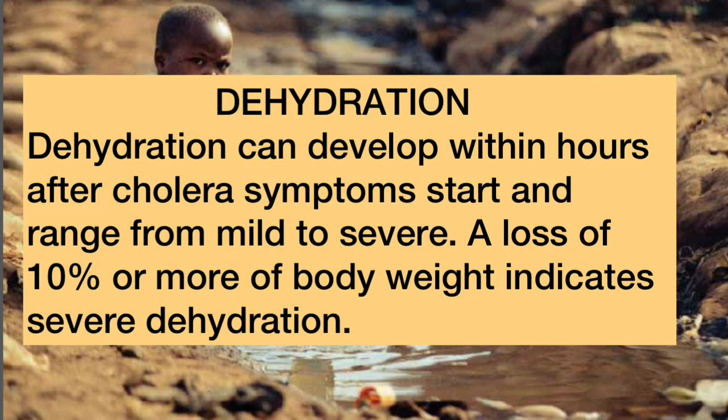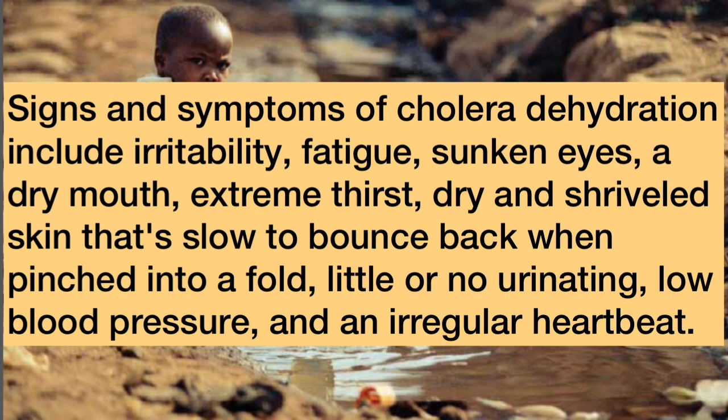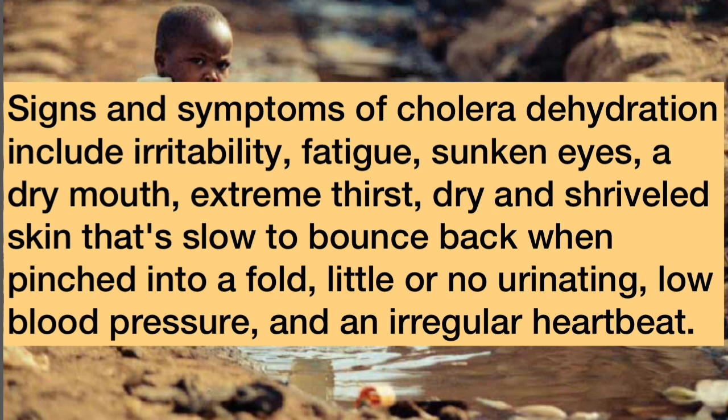Dehydration can develop within hours after cholera symptoms start and range from mild to severe. A loss of 10% or more of body weight indicates severe dehydration. Signs and symptoms of cholera dehydration include irritability, fatigue, sunken eyes, a dry mouth, extreme thirst, dry and shriveled skin that is slow to bounce back when pinched, little or no urination, low blood pressure, and an irregular heartbeat.